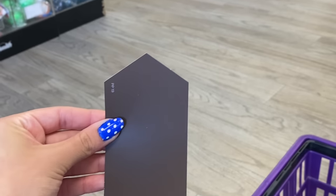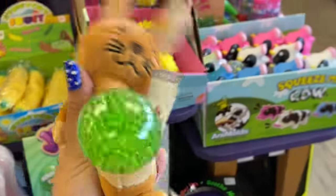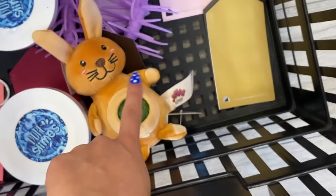All right next up we have brown and I have been waiting for this color. I already know what I'm getting — there's no ifs, ands, or buts. I am going to get this kangaroo PBJ. Guys look at this, it is just absolutely adorable. That took like 0.2 seconds to figure out!